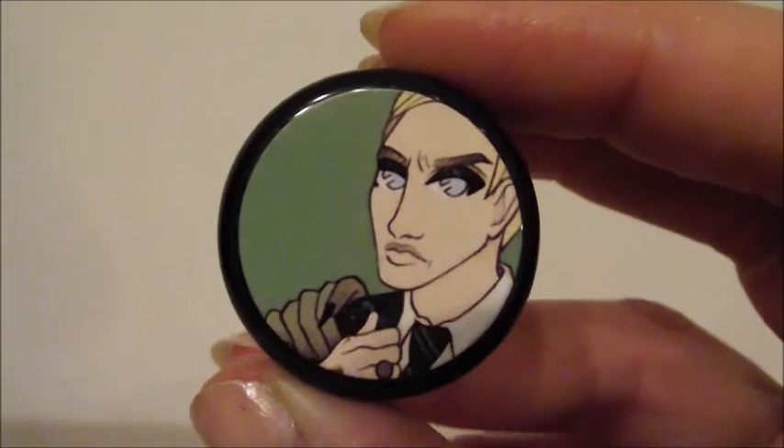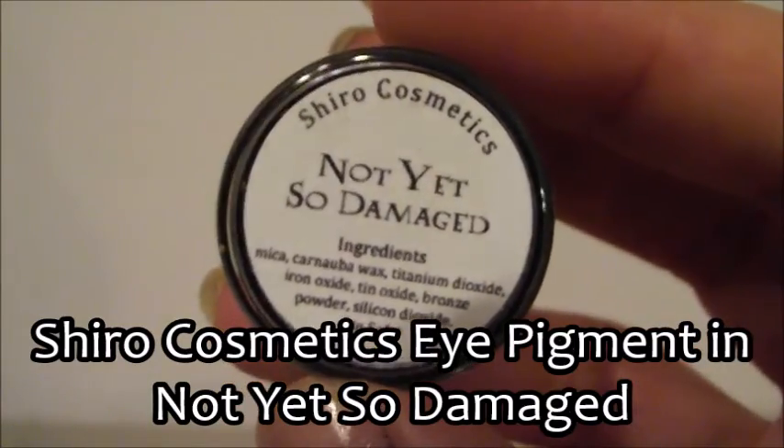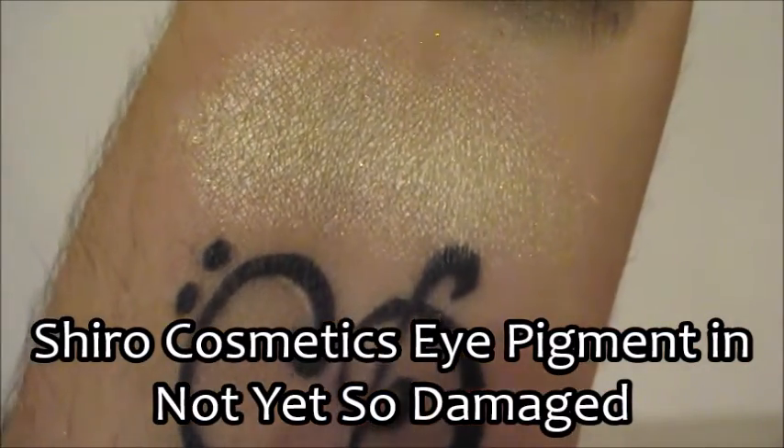Draco Malfoy's color is called 'Not Yet So Damaged' and it's exactly the color of Draco's hair — a metallic lemon-yellow. Dobby the House Elf's color is called 'A Free Elf' — it made me so sad to read that. The color is actually not my favorite; it's a matte mustardy color, not my favorite shade, but I love Dobby so I'll make it work!